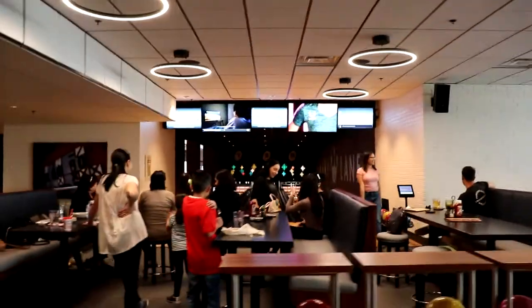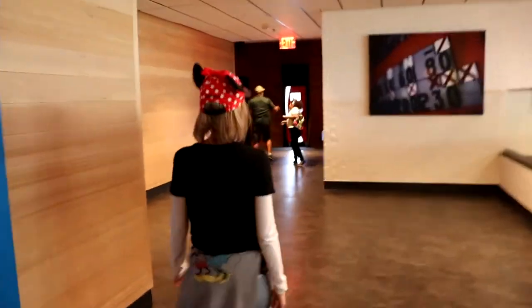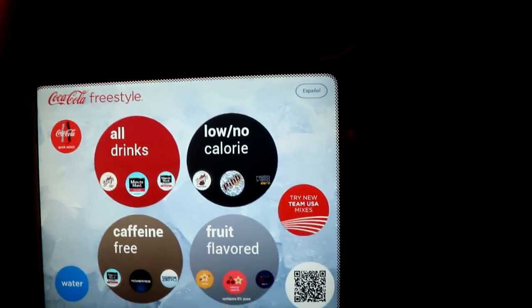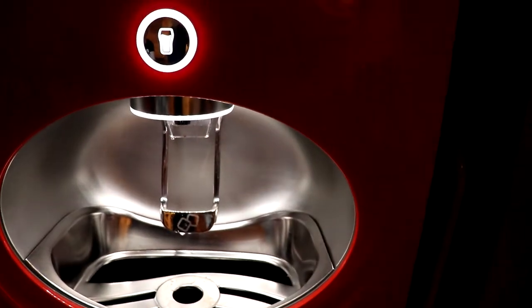It's cool how it's set up in here. They have their own Coke dispensary — all drinks, lower no-calorie options. That's really cool.